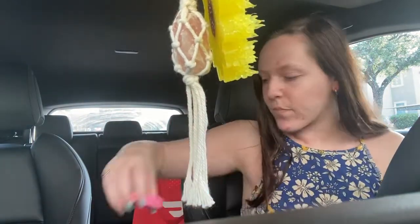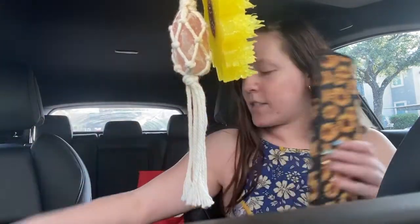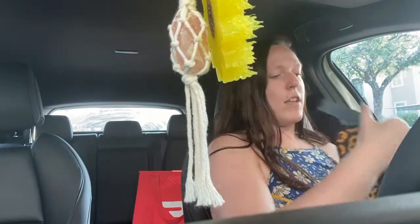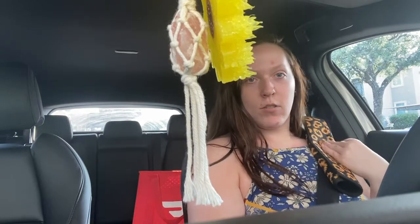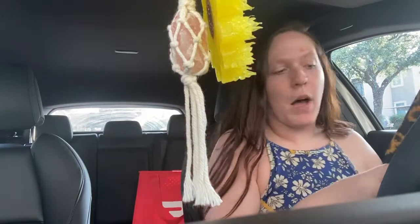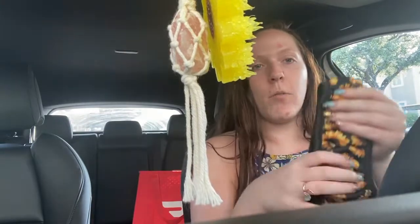I've got these really cute coaster cup holder things — let me get a little bit closer so you can see them. They look like this, they've got little rhinestones in them, and you can actually take the rhinestones out, which I thought was really cool. I've got those for my cup holders. And then I've got these really cute seatbelt covers that are sunflower — hence the little sunflowers — super cute. My car smells so good by the way. I also need some wipes to wipe down my interior.